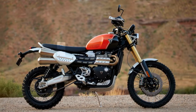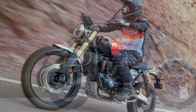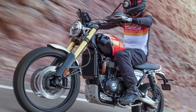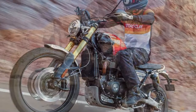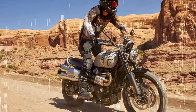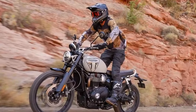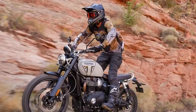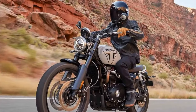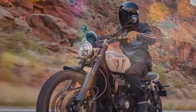Considering the abundant torque, both bikes are equipped with a suite of rider aids. Although the electronic systems share many similarities, notable distinctions exist between the two models. Triumph's ride modes come with preset parameters for throttle response, ABS, and TC settings. The XE model boasts six modes, including Rain, Road, Off-Road, Sport, Off-Road Pro, and the customizable Rider mode. Meanwhile, the X model features five modes, lacking the Off-Road Pro option.